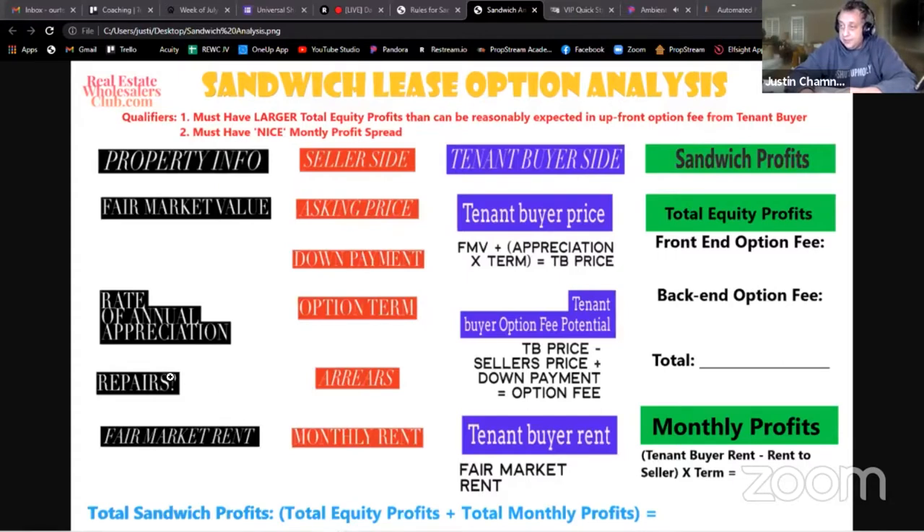But if the repairs were reasonable - like 5k - maybe that would work. Maybe the guy's handy and can buy the supplies for 2,500 and do the labor for free. I usually don't play repairs into the equation unless I need to reduce the tenant buyer's purchase price to compensate, or if you get the seller to accept an acceptable price for the repairs.